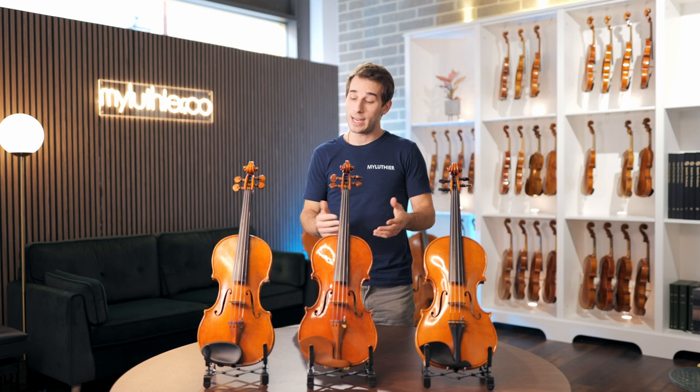In this video, we're going to explore the differences between three Guarneri models that we have here in front of us, and show how even instruments made from similar models can sound very different. I'm going to introduce each violin, play on it, and provide some background on who made it. Whether you're a musician, a music lover, or just curious about the world of classical instruments, I hope you'll enjoy this comparison video and gain a new appreciation for the unique qualities of each of these beautiful violins. Let's dive straight in.